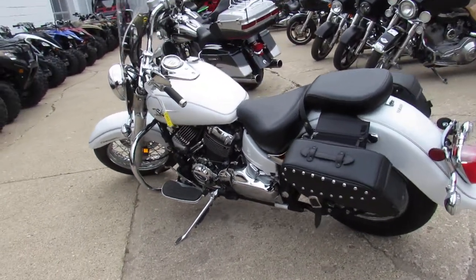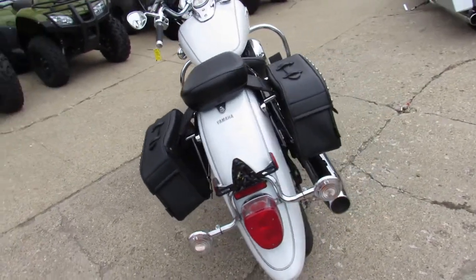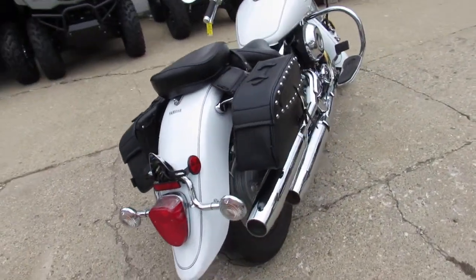Own this low mileage V-Star — can't go wrong. It's like buying a new bike, just saving thousands of dollars. Thanks for taking a minute and checking it out.